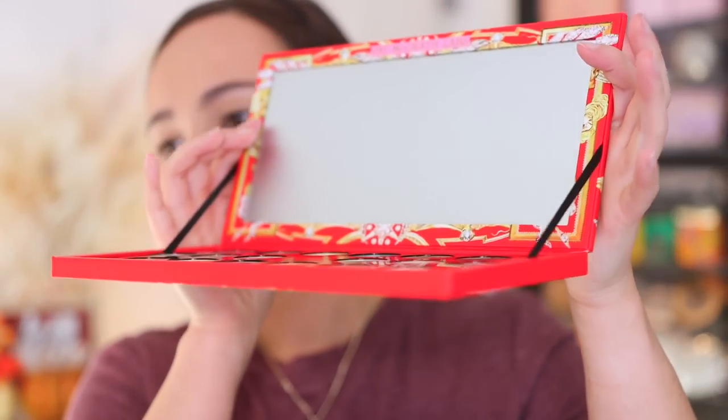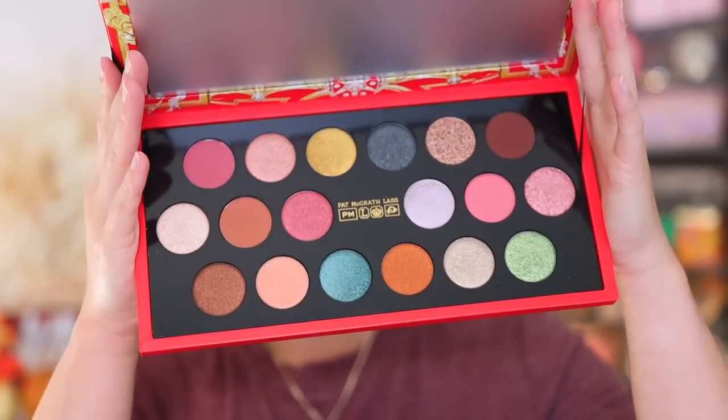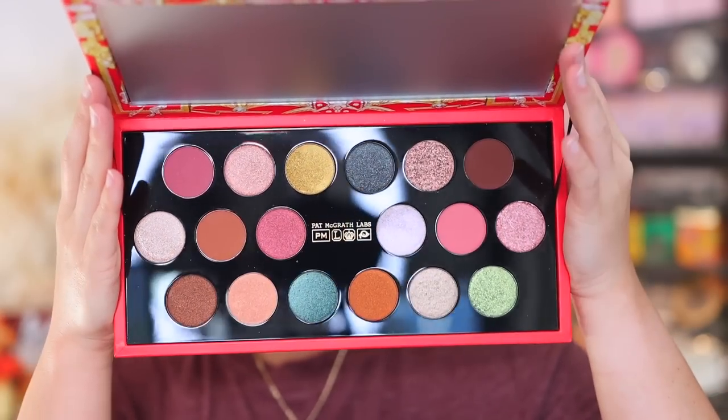When you open it up, it has a magnetic closure — same as last year — but this definitely feels more sturdy. Just like last year's, you have a ribbon holding it up. A few of you said you didn't like the ribbon — you can just cut it off; the palette just won't stand on its own. What's annoying about the ribbon is it just closes all the time, so cut it off if it annoys you.